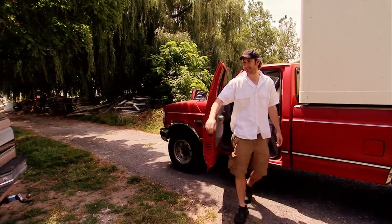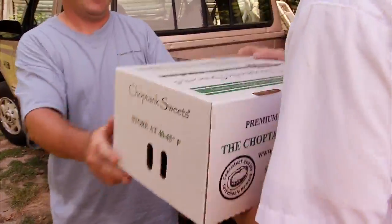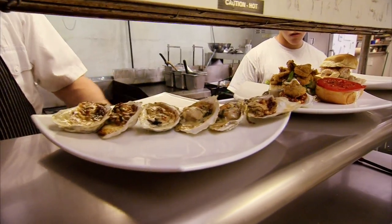Some customers, like Travis Todd, can't wait for delivery — they take them right off the dock. Travis is the third generation of the Todd family at the Ocean Odyssey Restaurant. They've been serving local seafood since 1947.